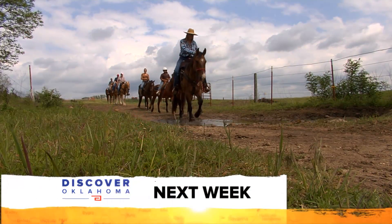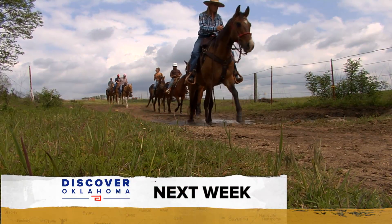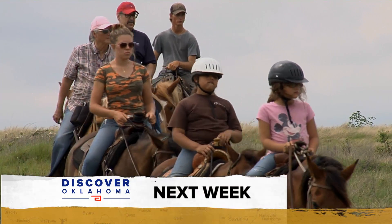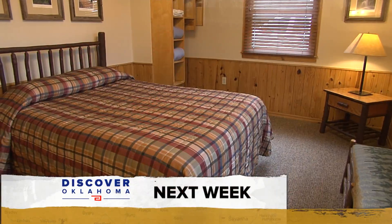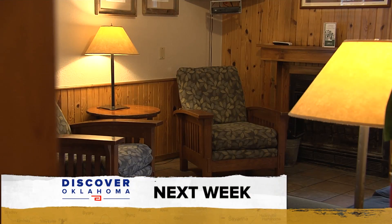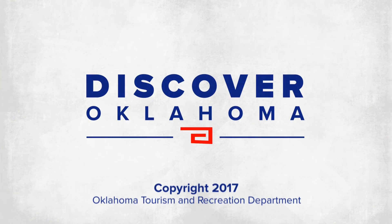Coming up next Saturday on Discover Oklahoma, get ready to saddle up and ride. We'll show you where you can take the family for an authentic horseback experience, and resort-style accommodations at one of Oklahoma's great state parks. It's all coming up next Saturday night, right here on Discover Oklahoma. So until next time, remember — there's always something to discover in Oklahoma.